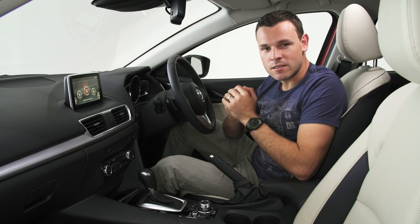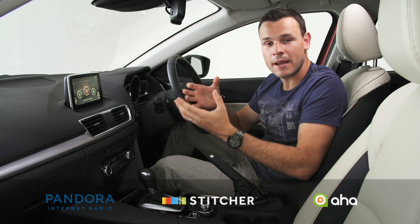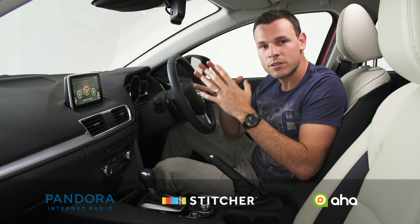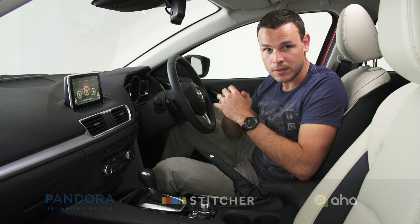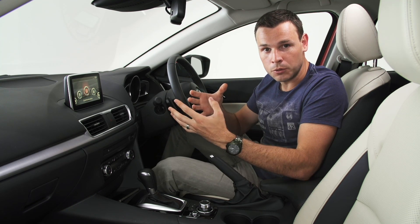Mazda's MZD Connect system offers fantastic connectivity with apps like Pandora, Stitcher, and Aha. To use these apps, first download them from either the Apple or Android app stores. Then you'll need to connect your phone to the system via Bluetooth.